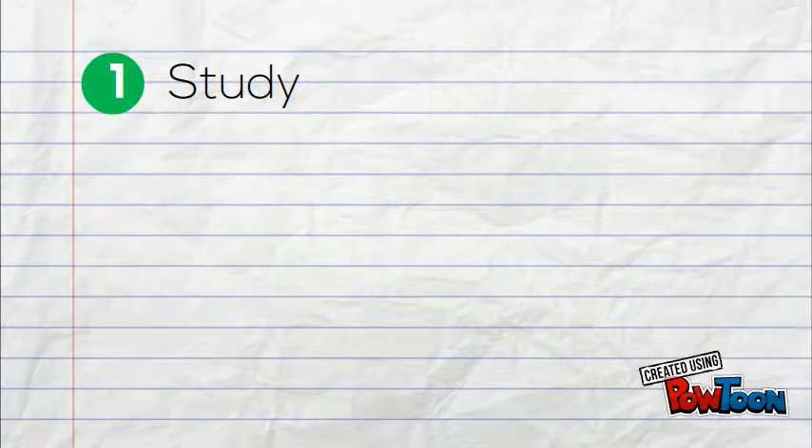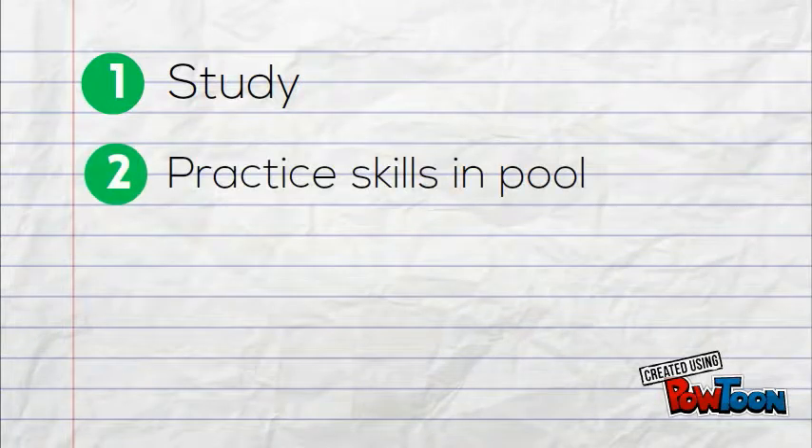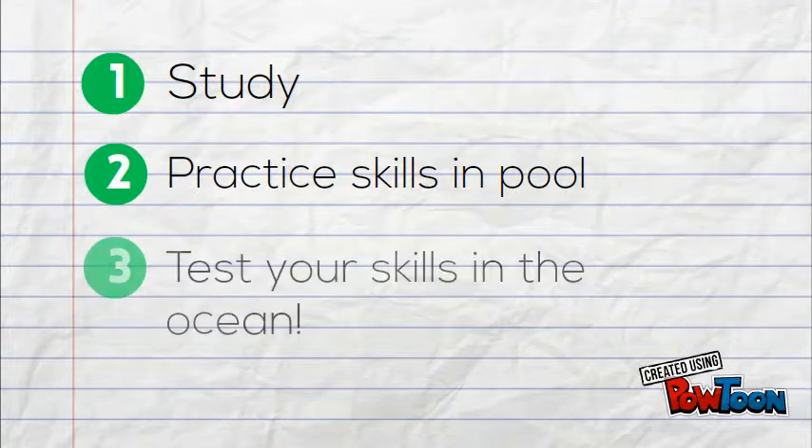The next step was to practice what I learned in a pool. My instructor tested me on skills like how to safely descend, and what to do in case of an emergency. After a few sessions in the pool, I was ready for the ocean.